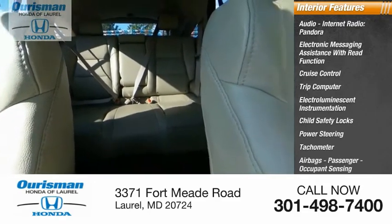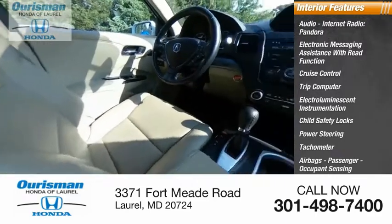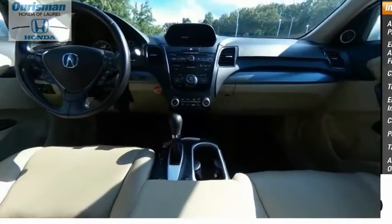Additional features include a tachometer, airbags, passenger occupant sensing deactivation, and one-touch windows — two. Come take a test drive today.